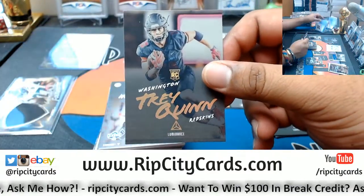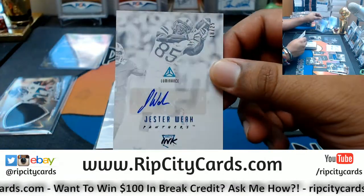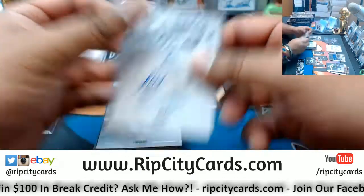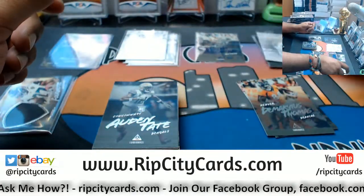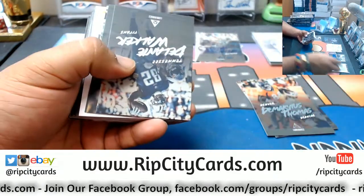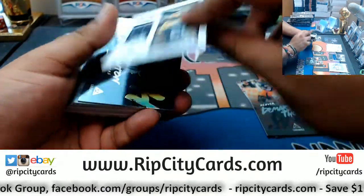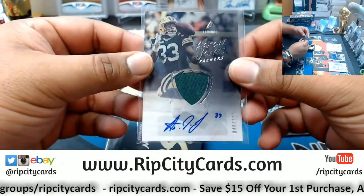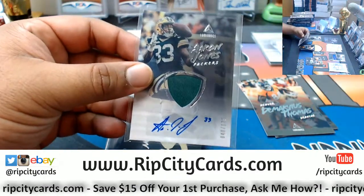We have a Tre'Quinn Redskins rookie gold variation. Jester Weah to 25 — the autograph. Adam Thielen Vikings portrait. That's what I'm talking about, Jimbo! Nice — a patch autograph numbered to 125 for the Packers: Aaron Jones. That's a nice card.